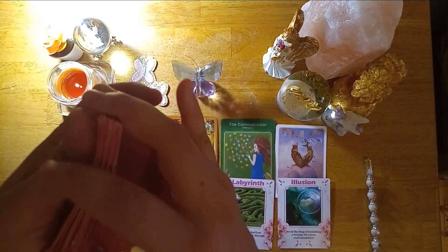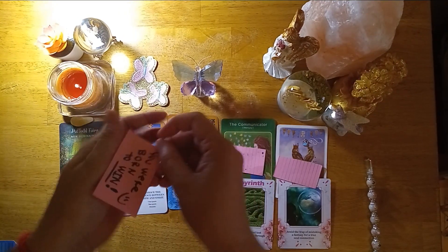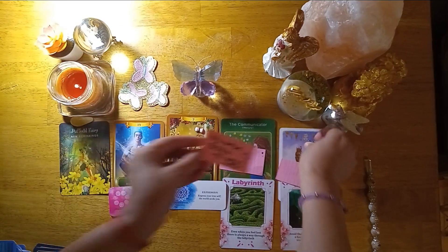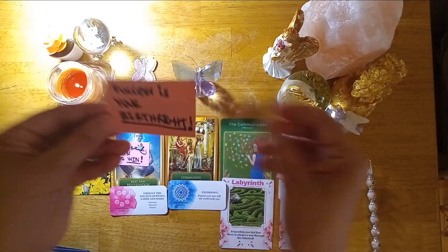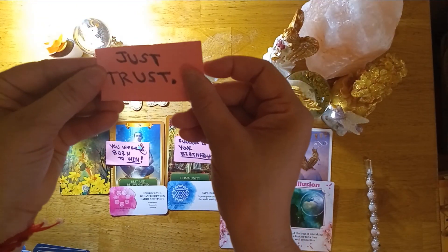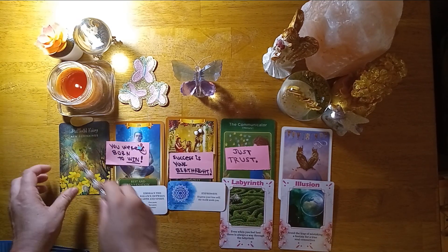Final messages for pile number three: 'You were born to win' — you are royalty, you were born to win. 'Success is your birthright' — another confirmation. And: 'just trust.' Trust your ancestors, trust your destiny, trust that what you are manifesting will come to pass and you will have that new beginning.